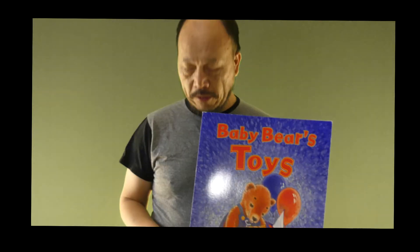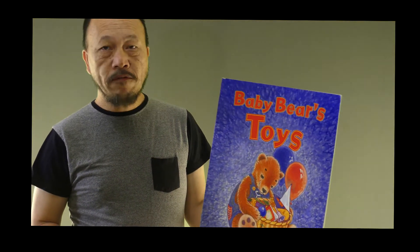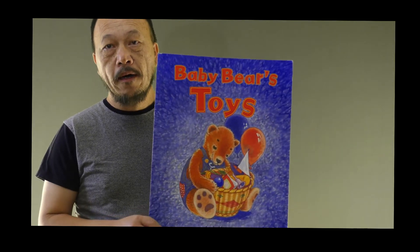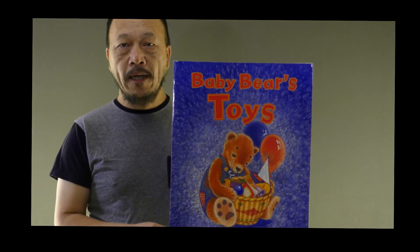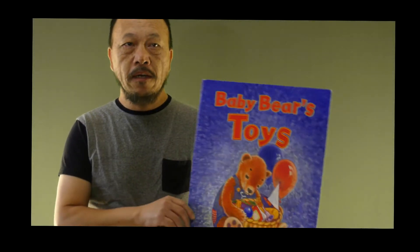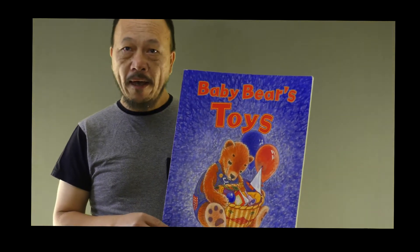It's time for another story. I'm going to read you this book, and the title of the book is Baby Bear's Toys. Now before we actually read the book, I'd like you to think about some of the toys that you think a baby bear might have.